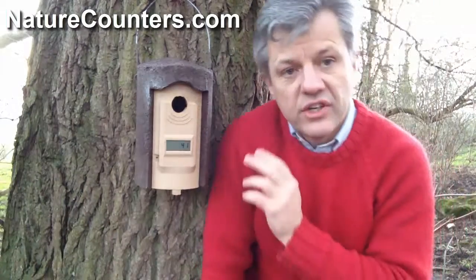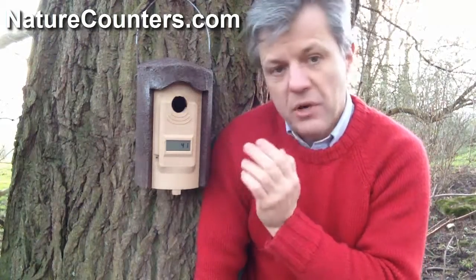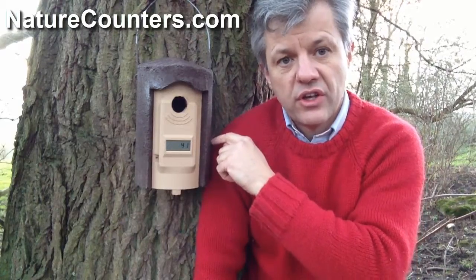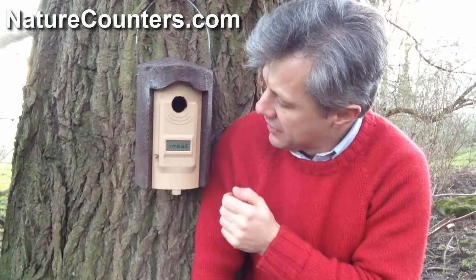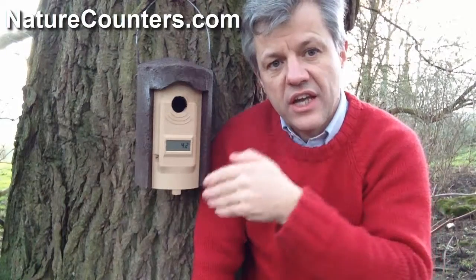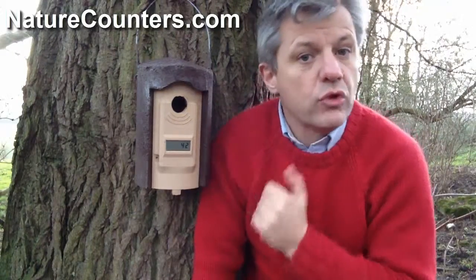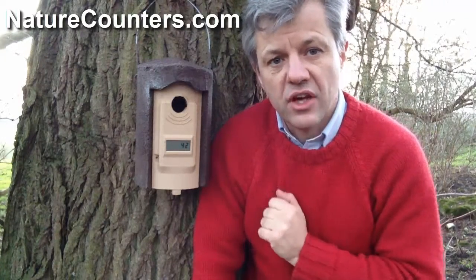What it does do is count different types of visit differently. If a bird actually enters the box, that will be recorded as an entry. When a bird leaves the box, it will be recorded as an exit. But if a bird just pokes its head in and out again, the screen shows 'in-out' to indicate the bird looked in without actually entering. That way we can tell how often a bird has actually gone in and roosted, as opposed to just looking for nesting sites and flying away.